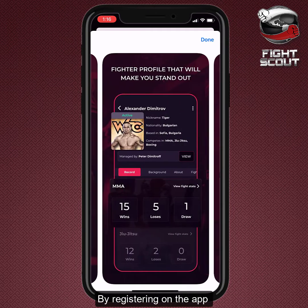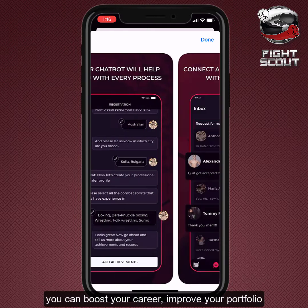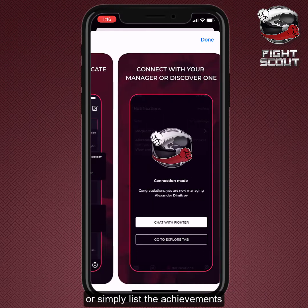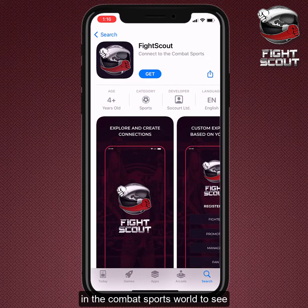By registering on the app and creating a professional profile, you can boost your career, improve your portfolio, promote your events, or simply list the achievements you wish other participants in the combat sports world to see.